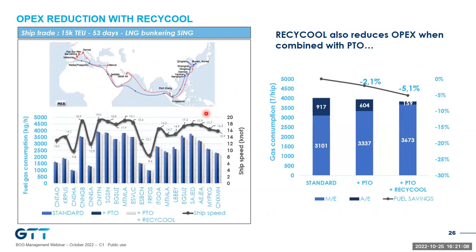Looking at potential benefits for OPEX and emissions: two-stroke engines have better efficiency and less methane slip than four-stroke engines. That's why PTO — or shaft generator — is gaining momentum for electricity production. In our study, 2% OPEX gain or fuel savings are achieved thanks to PTO alone. When combined with Recycle, the OPEX cut was pushed to 5%, translating into 5% fuel savings and a dramatic cut on fuel emissions.